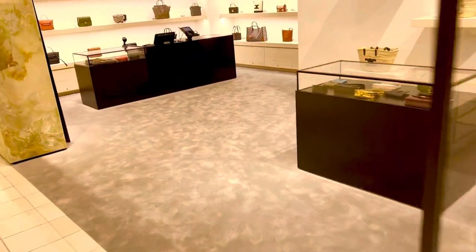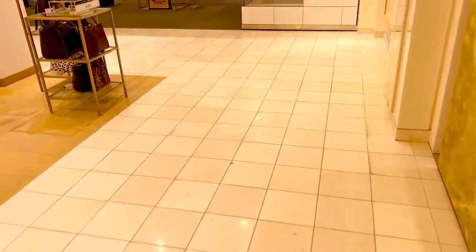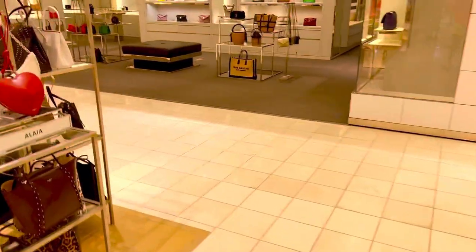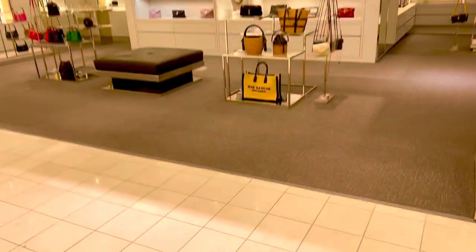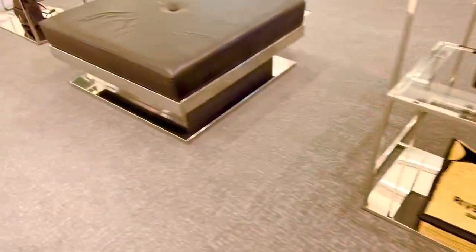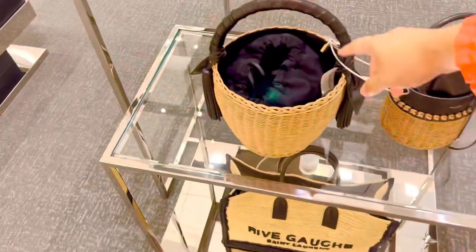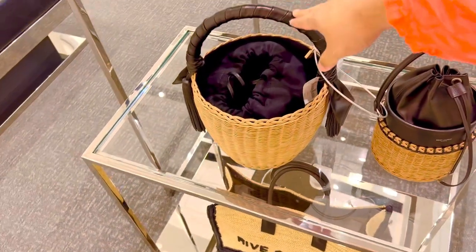They got the Celine store right here! Oh, they got YSL — this used to be Louis Vuitton! Hello, look at this one — it's so cute, like a little egg.